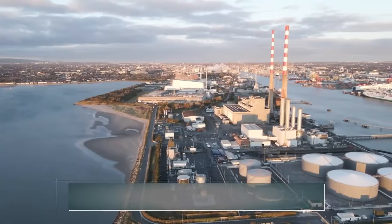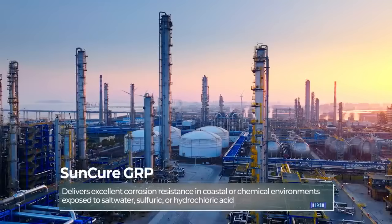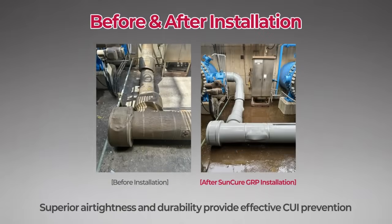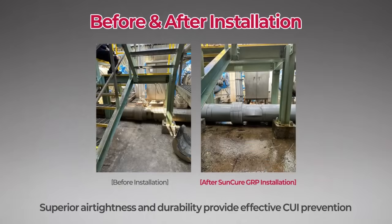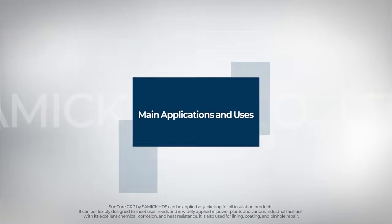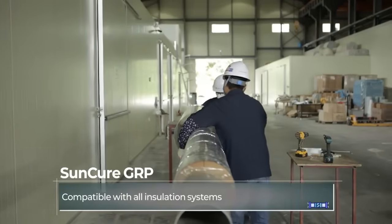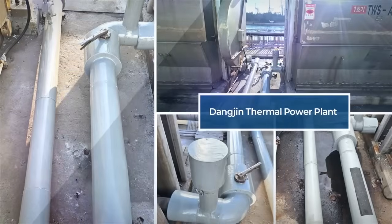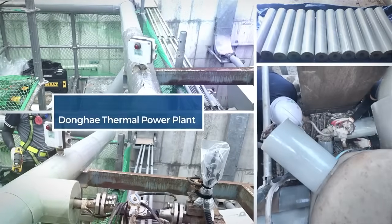It offers exceptional corrosion protection in coastal and acidic environments exposed to salt water or chemical vapors. Its air tightness and durability effectively prevent corrosion under insulation. SunCure GRP by Samik HDS suits all insulation systems and can be flexibly designed for user needs, and is widely applied in power plants and diverse industrial facilities.